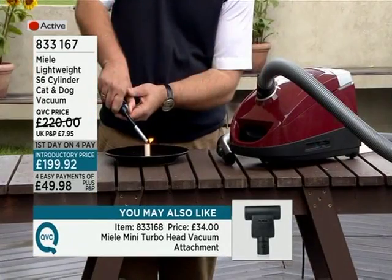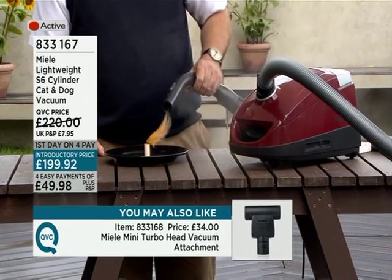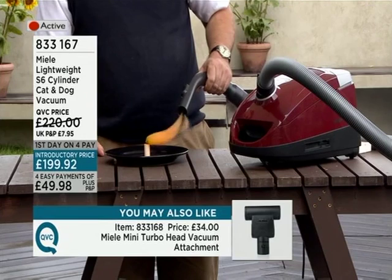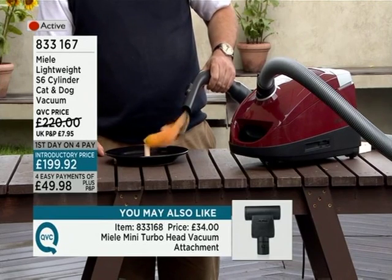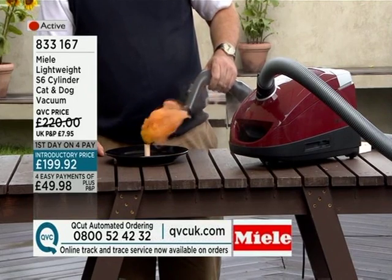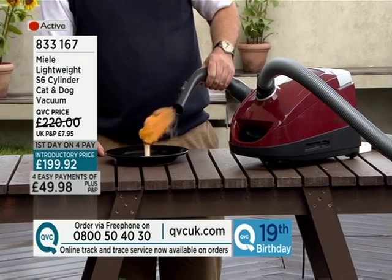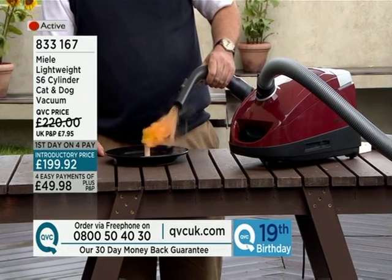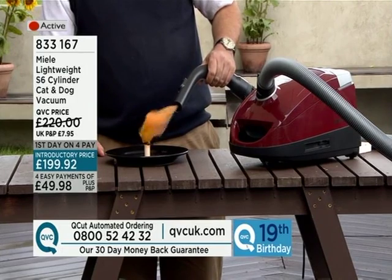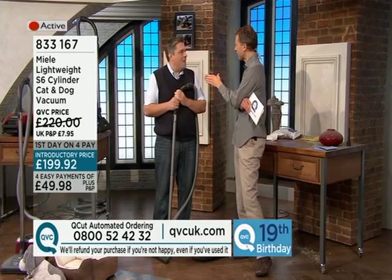This is on easy payments of £49.98. Here we are in the car park from earlier — this shows you the active cleaning. This is orange smoke being vacuumed into the cleaner. And it's not coming out of the machine. So literally, it's taking all the dirt from the air, cleaning it, and exhausting clean air out. That's an amazing demonstration — I've never seen anything like that on QVC before.